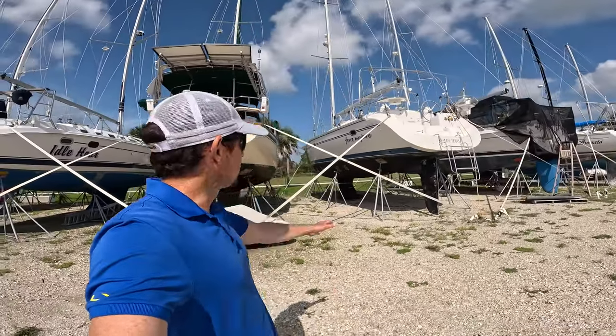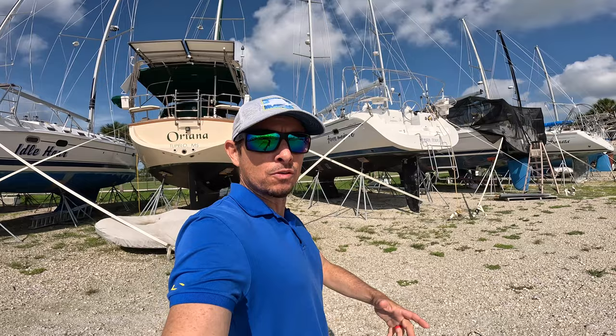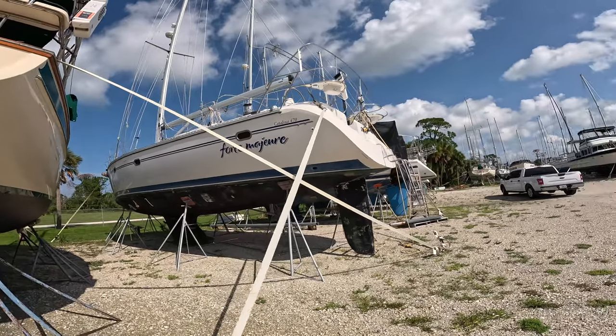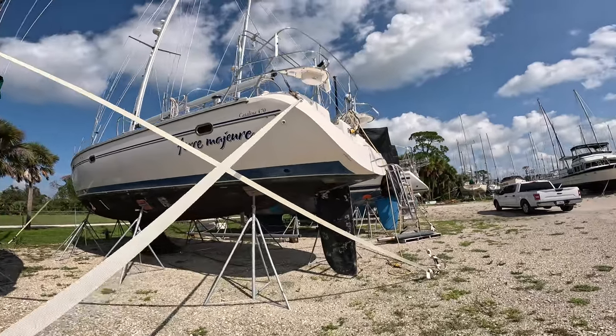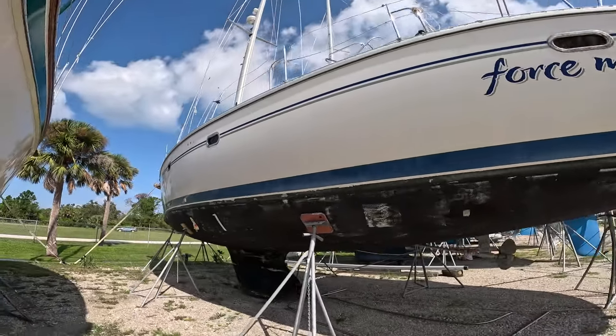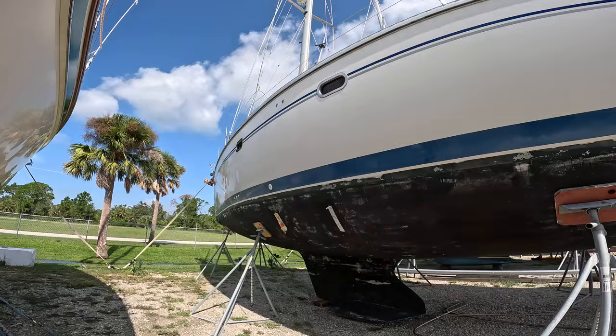This is one of them — there are several others, so I'm going to make multiple videos here. To get started, we're going to start off with this 470 Catalina Force Majeure — I think is how you say that. It's a big, big old boat.